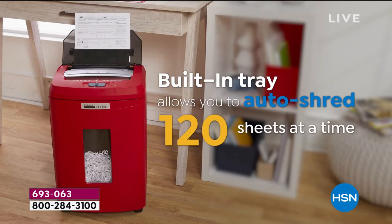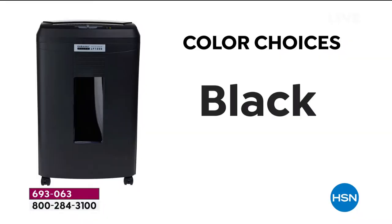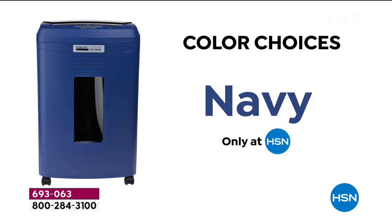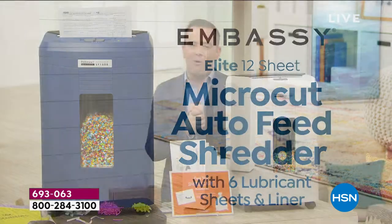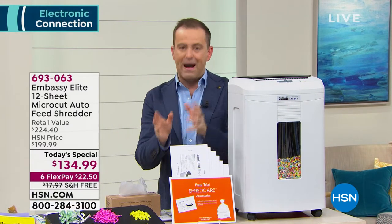Here it is everyone — our incredible Embassy micro-cut shredder, quite simply the best we've ever done at the most remarkable price. It's tax season and we want to make sure we clear the clutter, get rid of any sensitive information and documents that we don't need anymore. It's also time to say no more junk mail piling up.